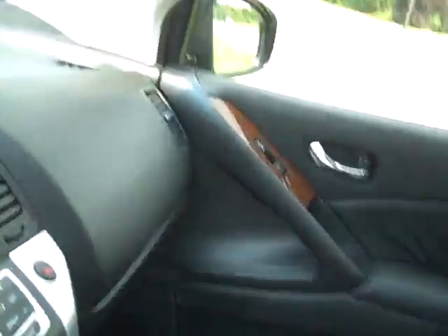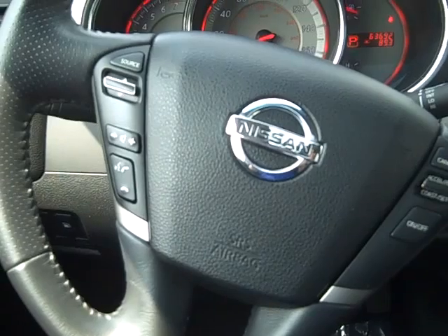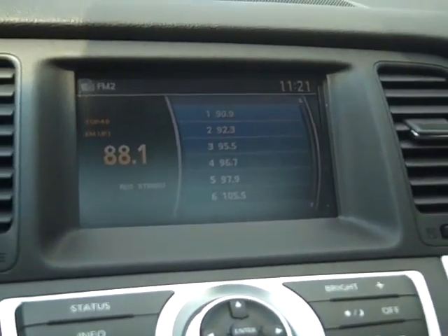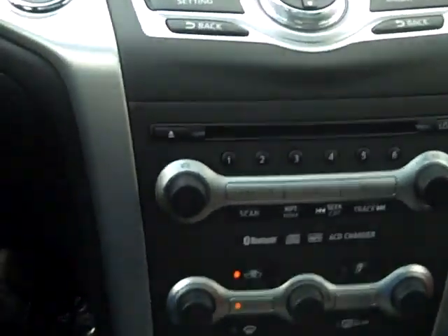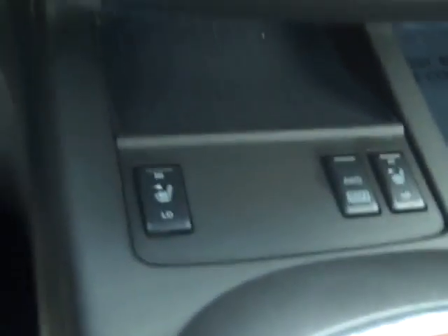Now I'm going to sit back in it and just kind of show you some of the features. You have your driver steering wheel controls. You have a nice, looks like a seven inch screen there. You can pop it in reverse and you have a backup camera as well. You can see all your controls there, and also your heated seats and all wheel drive lock.